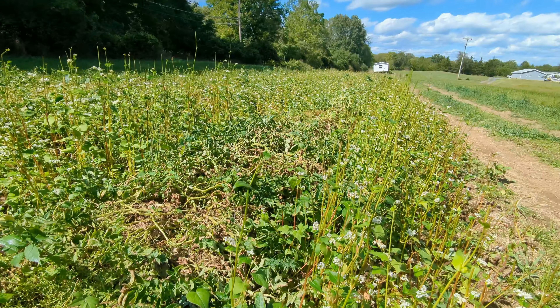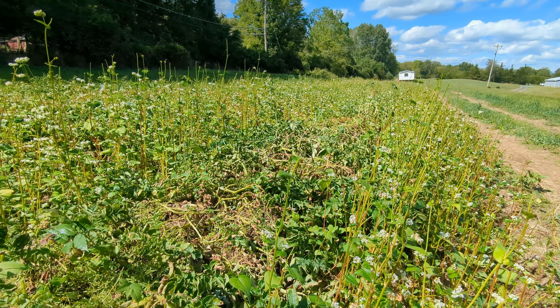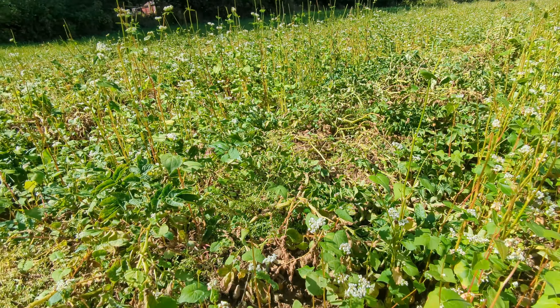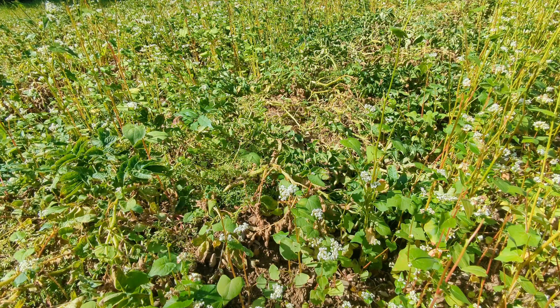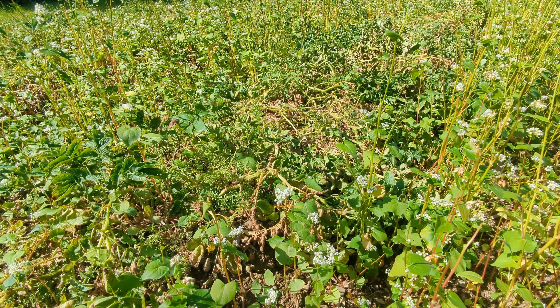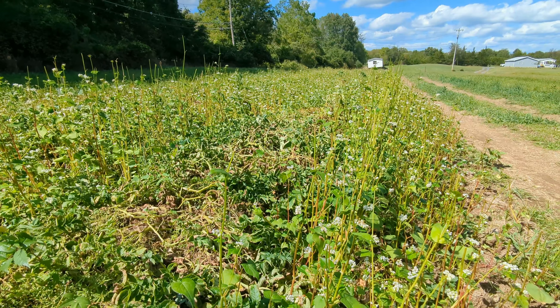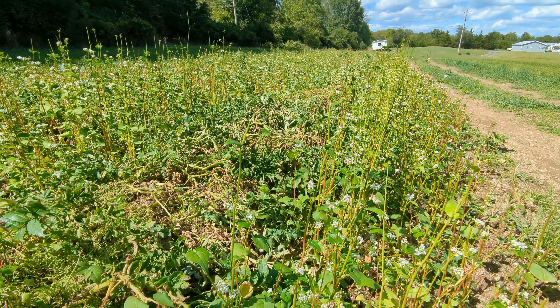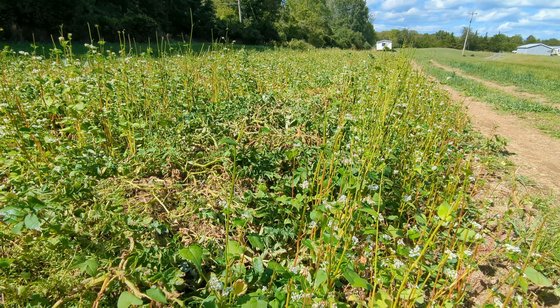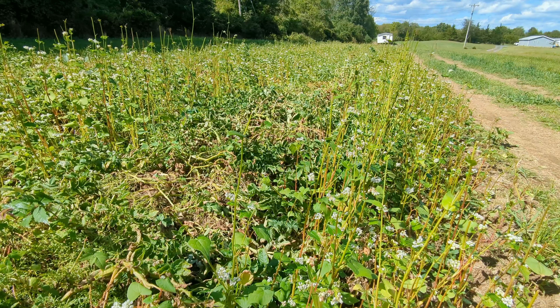According to my weather station at home, we got about 0.6 inches of rain last night — or yesterday afternoon and evening. I couldn't find anything that seemed anywhere near accurate for Livingston, but I figured the eyes are usually the best indicator of where things are at moisture-wise. And it looks like we got some good rain.